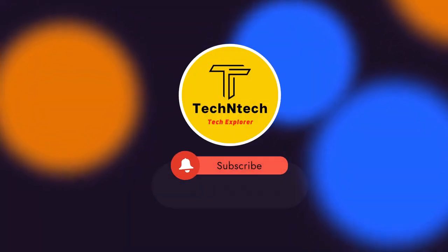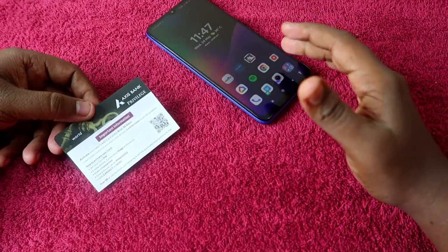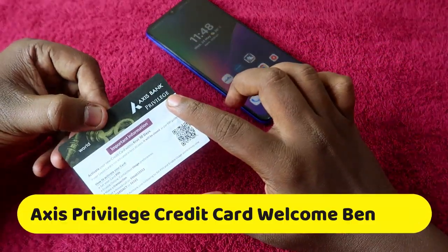Hey guys, welcome back to our channel. If you are new to this channel, please subscribe. In this video, I am going to share how to redeem the Axis Bank Privilege Credit Card welcome benefits.